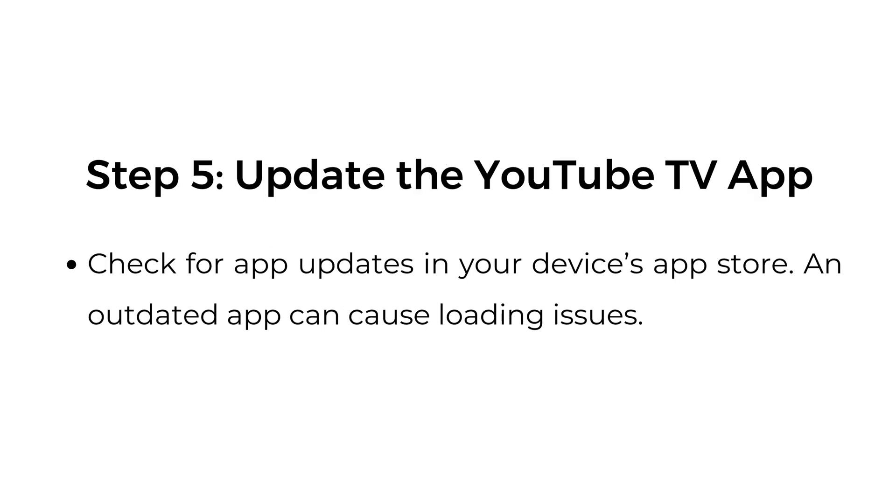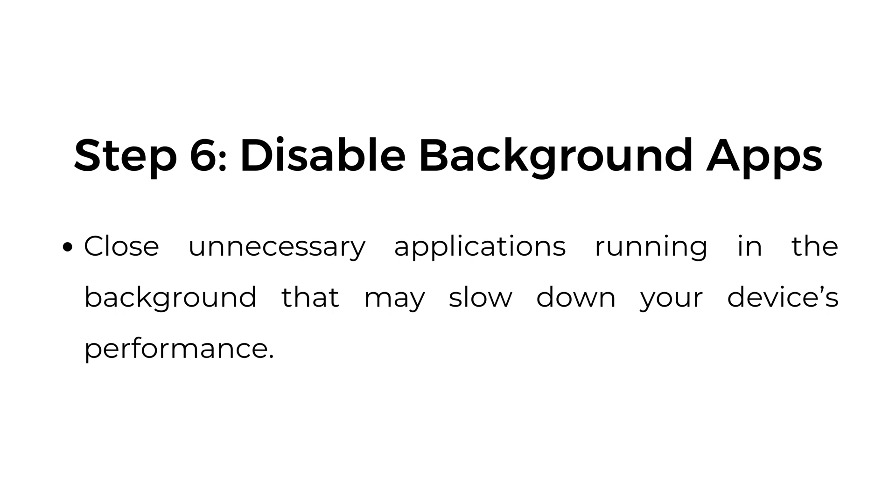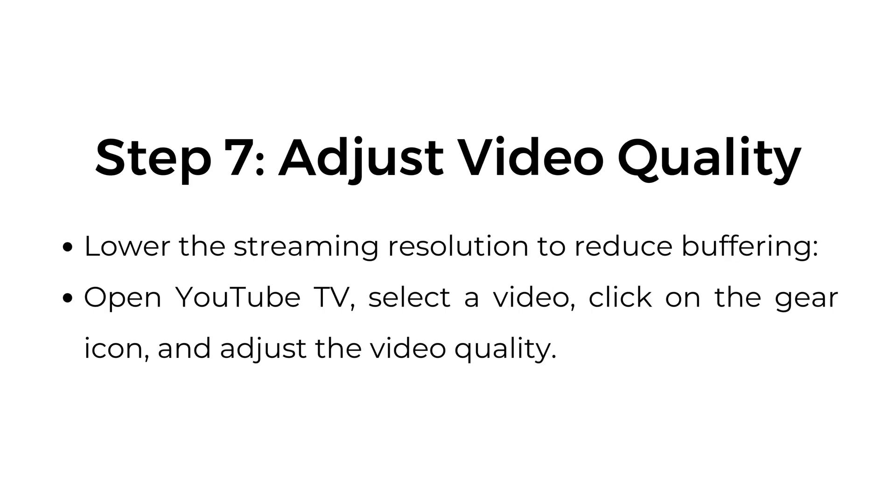Step five: update the YouTube TV app. Check for app updates in your device's app store, as an outdated app can cause loading issues. Step six: disable background apps. Close unnecessary applications running in the background that may slow down your device's performance.